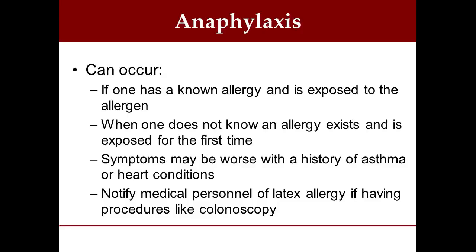Anaphylaxis can occur if you have a known allergy and are exposed to that allergen. It can also occur if you don't know you have an allergy and are exposed for the first time. A common example is in the summer — if someone gets stung by a bee or wasp and has never been stung before, they may have a mild local reaction, or if they have a severe allergy, they can have a very severe reaction with breathing compromise. If you have a history of asthma or heart conditions, that can make it even more serious, because you already have an existing condition, and a severe allergic reaction could make it much worse.